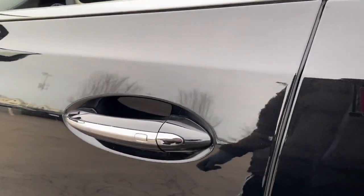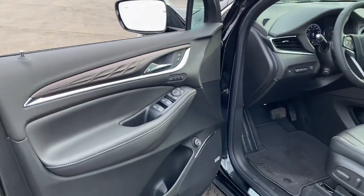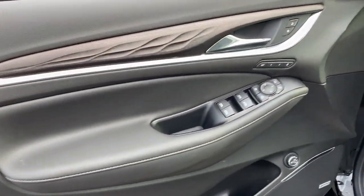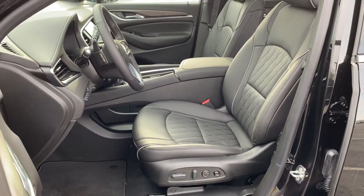Lane departure warning, hands-free liftgate, navigation system, sunroof, moonroof, all-wheel drive, keyless entry, heated rear seat, satellite radio, premium sound system, heated mirrors.